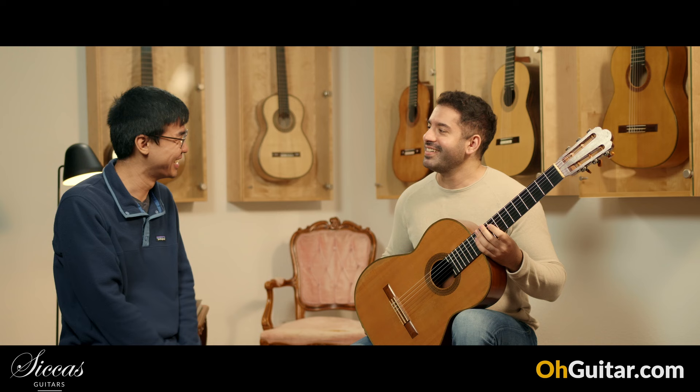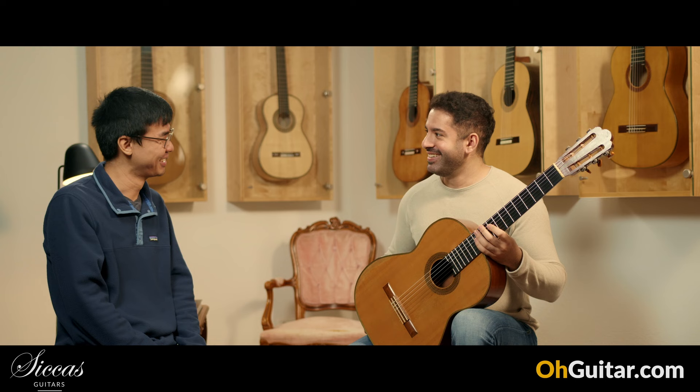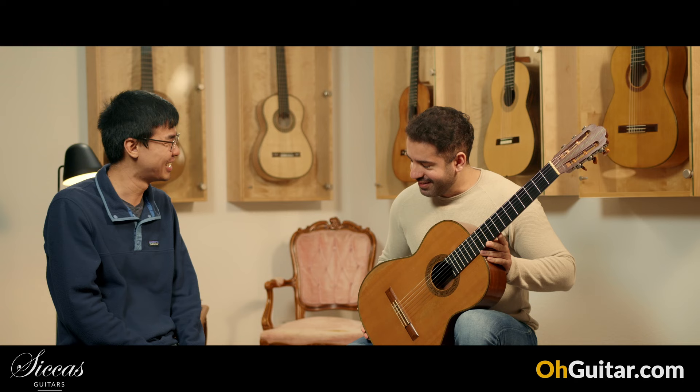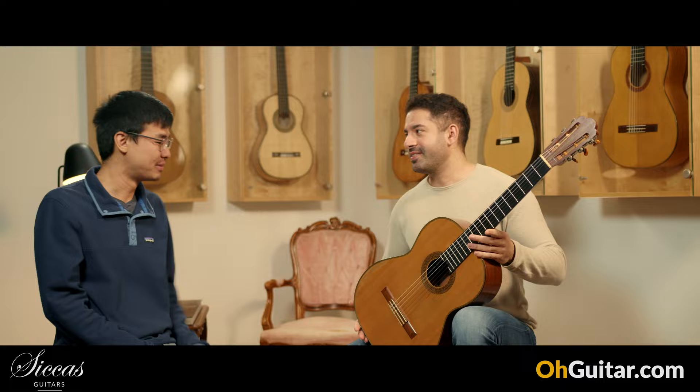Thank you for having me. You're welcome, it's a pleasure. We are on the same episode of the weekly guitar meeting — finally! Now let's talk about this beautiful guitar.